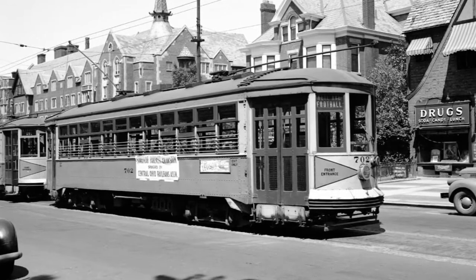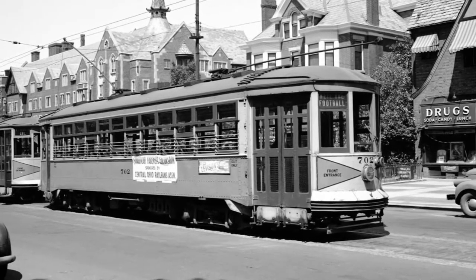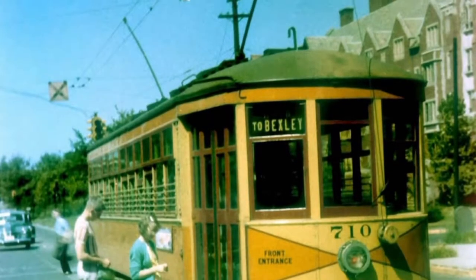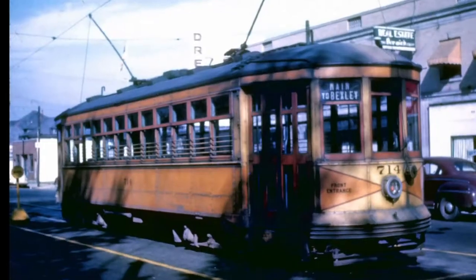Columbus would not be the city it was today if it hadn't been for these cars. During the Great Depression, these cars transported people wherever they needed to go in Columbus for an extremely affordable fare. They got people to their jobs. They got kids to school. These cars essentially moved the city of Columbus.